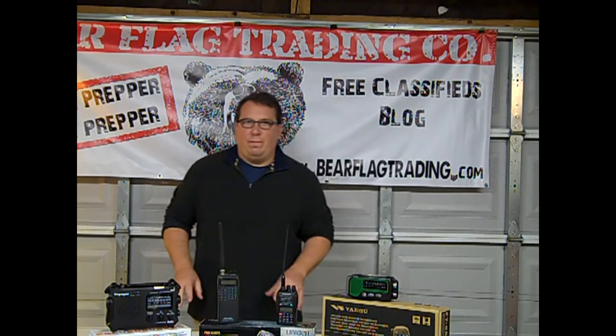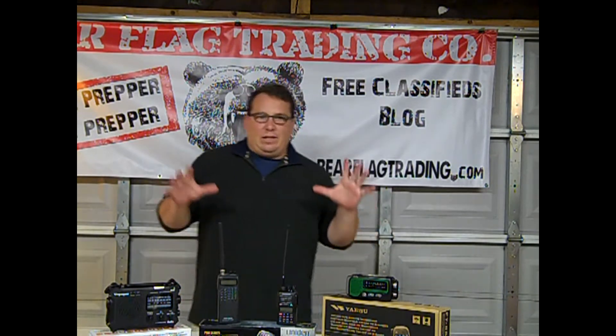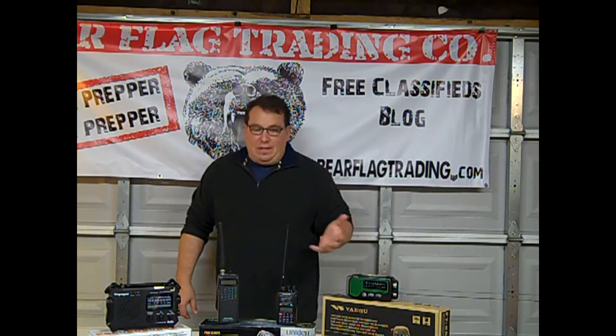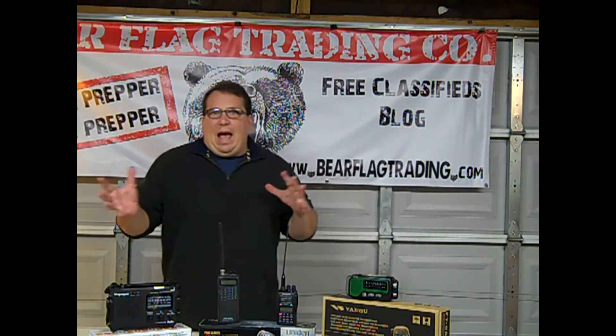Hey guys, it's Adrian from TraderDoc here, coming to you from the Bear Cave. Today we're going to discuss communication — not just communication where you pick up the radio and call out for help, but also how you're going to receive information.